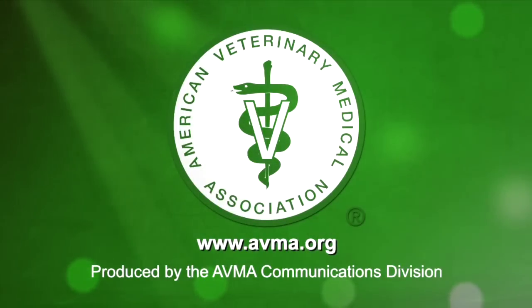AVMA has stated that ultra-short docking of tails is unacceptable and should not be performed. And while it understands that docking of lamb's tails may be necessary to avoid suffering and death caused by fly strike, the procedure should be performed at an early age with consideration given to administration of local anesthetics to manage pain and distress. Only individuals who are well-trained should dock lamb's tails. For more information on lamb tail docking, visit AVMA.org.